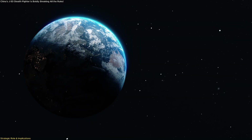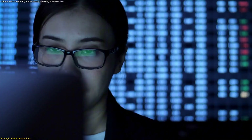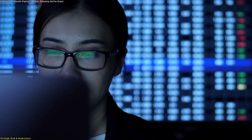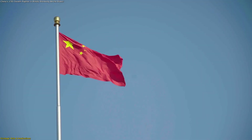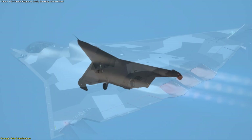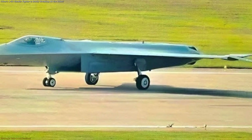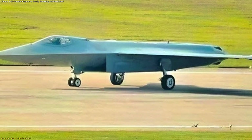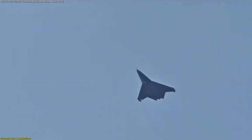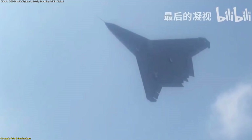For rivals, this means accelerated timelines, greater investment, and closer scrutiny of China's aerospace sector. For China, it presents an opportunity to showcase indigenous innovation and reduce its dependence on catching up to foreign designs. Ultimately, the J-50 is more than just a prototype — it is a signal, a message that China is not only participating in the race towards sixth-generation air power, but may already have tangible results to show.